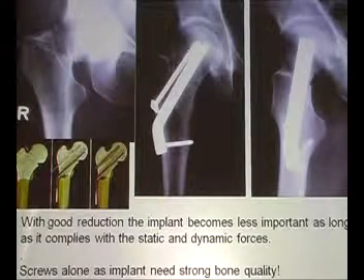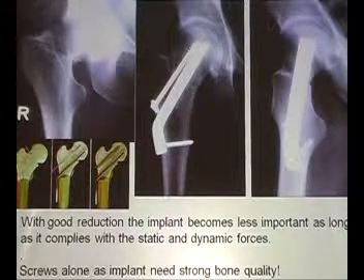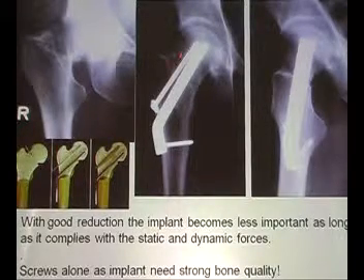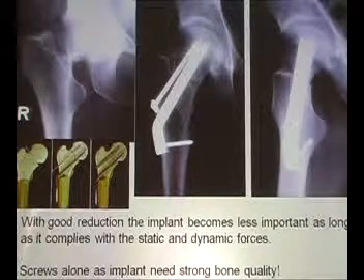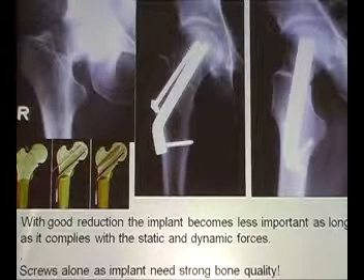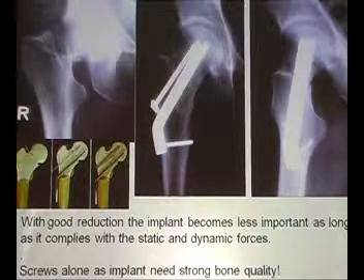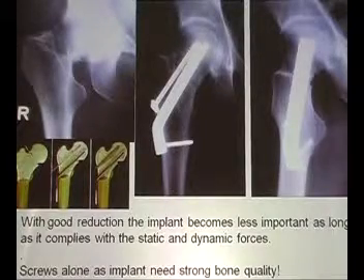In elderly patients — say 40, 50, 60, 70 — I would choose a DHS or such an implant. And if you manage to get good reduction and the correct position of the implant, you can be 95% sure that it will heal. The only problem is avascular necrosis, and that is not in your hands.